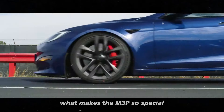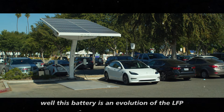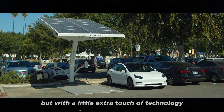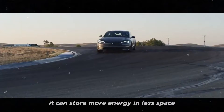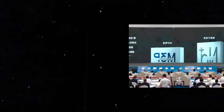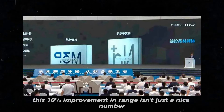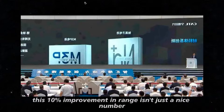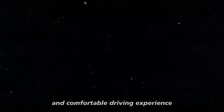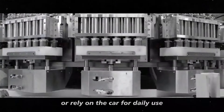What makes the M3P so special? This battery is an evolution of the LFP, lithium iron phosphate, batteries, but with a little extra touch of technology. It can store more energy in less space, which is great for an electric car like the Model Y, which needs a battery that's both powerful and efficient.